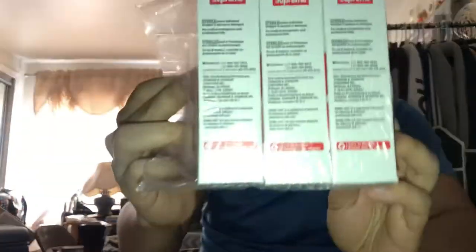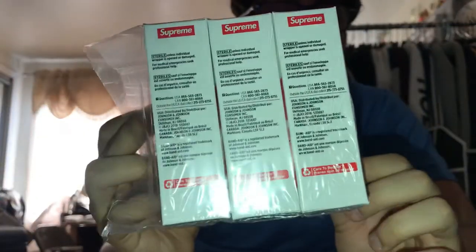Shout out to the boy Andrew, he hooked me up with these Supreme bandages — really nice. That's pretty much it for this video guys. Join that Discord, 220 people in there. Don't be afraid to ask on my YouTube or Instagram at Supreme Nation, Supreme underscore nation. I'll be in there to help you guys buy, sell, trade. Hope you guys enjoyed it and catch you on the next one, peace.